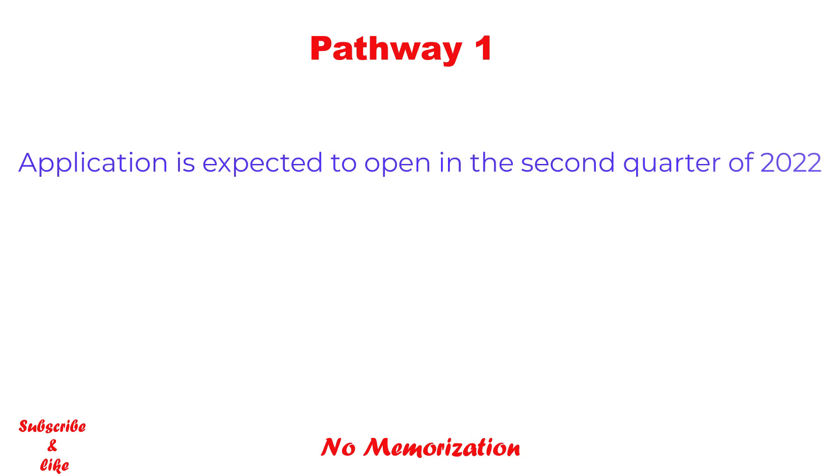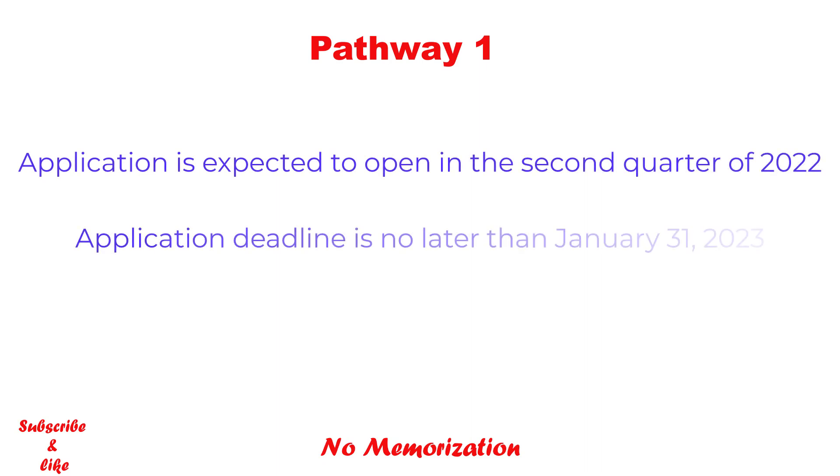If you meet all these criteria, you can apply for Pathway 1. The application is expected to open in the second quarter of 2022, and the deadline is no later than January 31st, 2023. For the application instructions, please see the link in the description below. The application fee for this pathway — or any pathway — is $925, which is close to any USMLE exam fee. Please comment down below what you think regarding the fee.